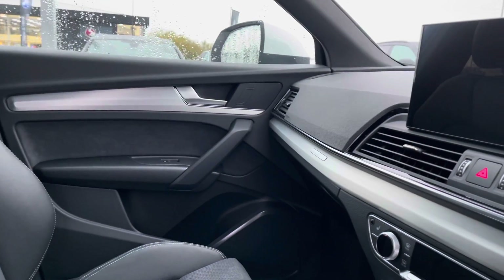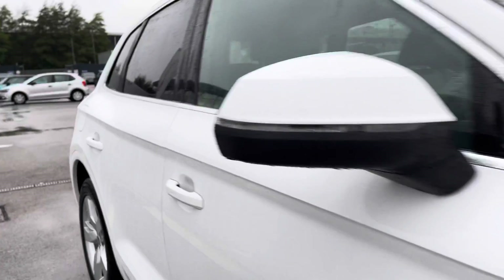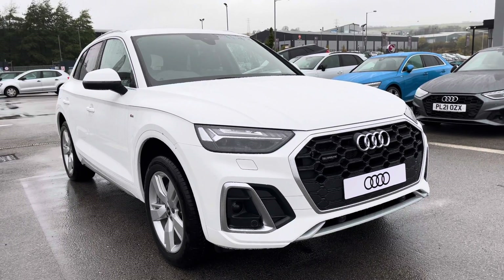We also have the quattro detailing as this car is a four-wheel drive, perfect for all roads and all weathers. Now I've finished the full 360, I'm going to take you on a more in-depth interior tour of what technology it includes.